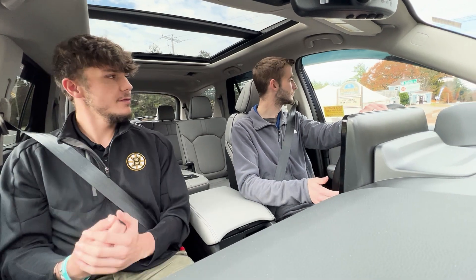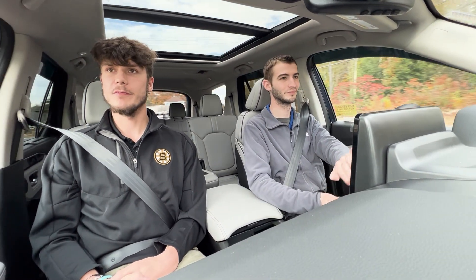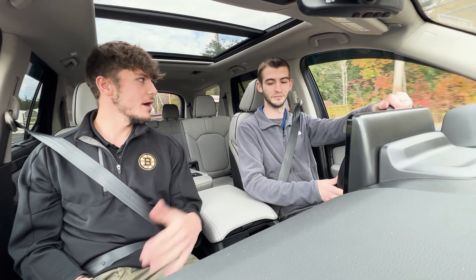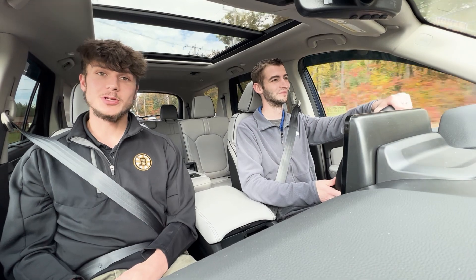Thank you everybody for joining us back here on this model tour video of the 2024 Honda Pilot Elite. Brendan, as always it's a pleasure — anytime. We'll catch you guys in the next one.